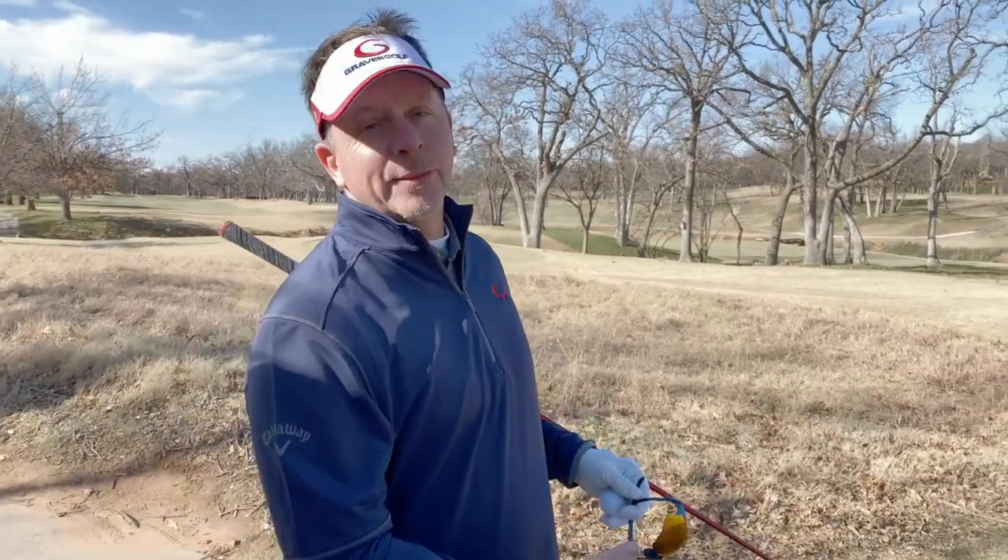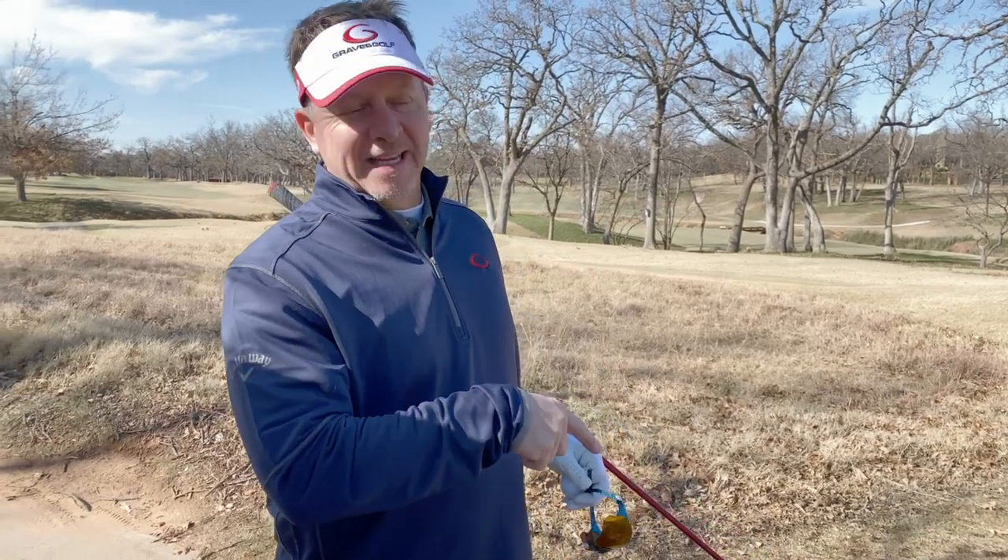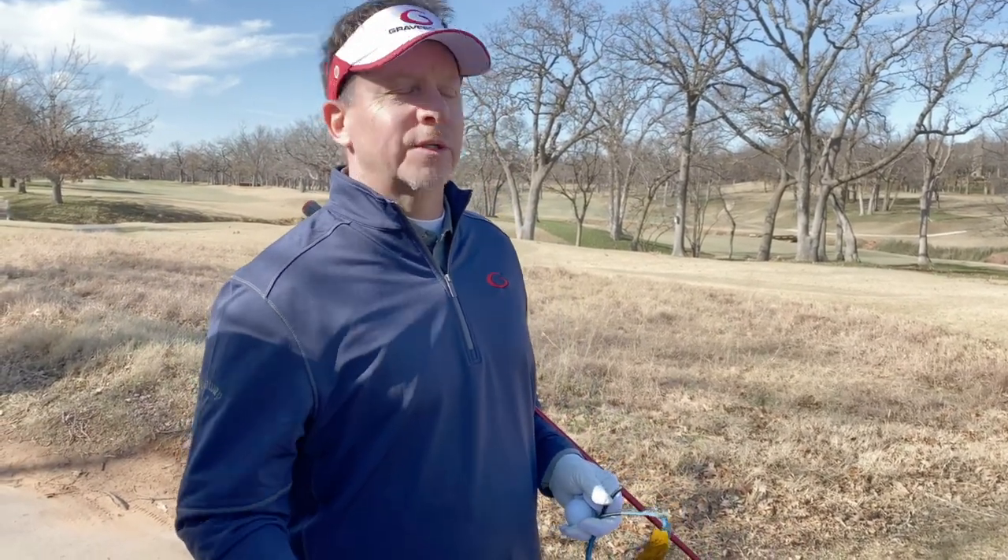Hey, welcome back to the channel today. I'm going to continue my winter golf round here at Oaktree National. We're going to head back out to 15, which I'm on right now. Winter golf is a challenge and it's different than normal golf. I want to walk you through some of the shots that you run into when it's cold, when it's windy, and when you're not quite feeling good. Come join me on the golf course.